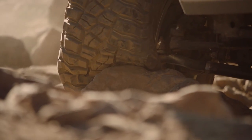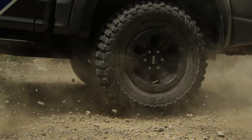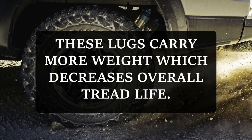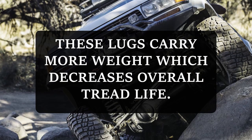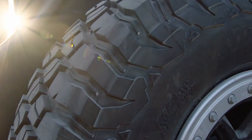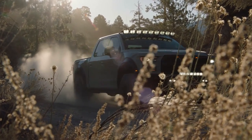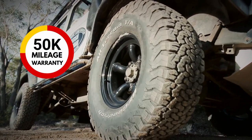Energy is dissipated through the flexing of the lugs instead of being utilized for rolling of the tire. And as all these lugs carry more weight on them, they rub off the surface with more force, decreasing overall tread life. So it makes sense why the KM3 does not come with any tread wear warranty, whereas on the K02 you get 50,000 miles.